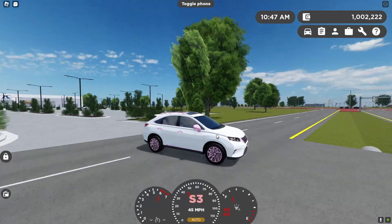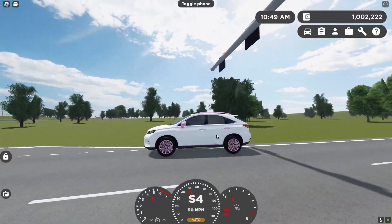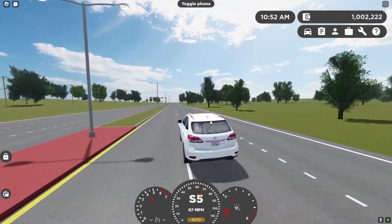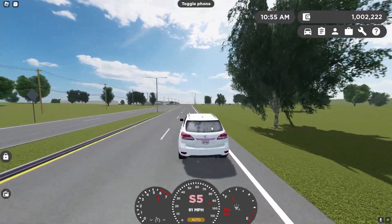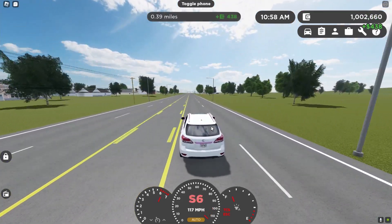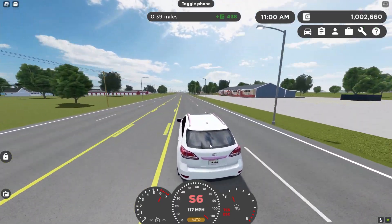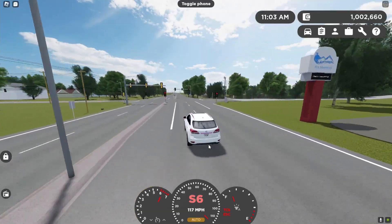Honestly, the RX from this generation is one of the best looking RX's. The top speed for this car — we're still getting there, still going. And we are there. So basically, this is a KD line edition luxury pass car and it's slower than a Toyota RAV4, topping at 117 miles per hour.